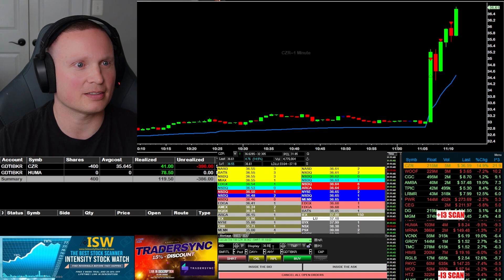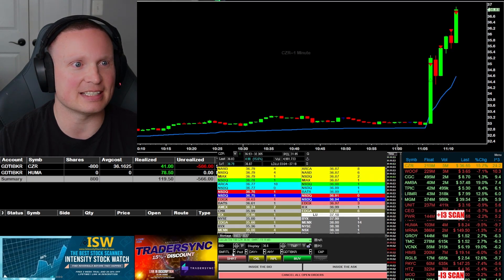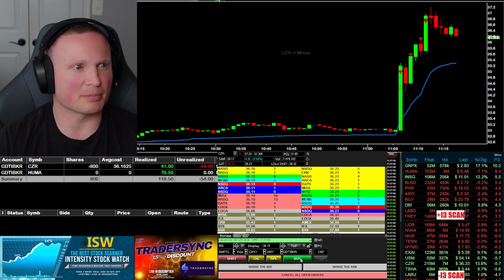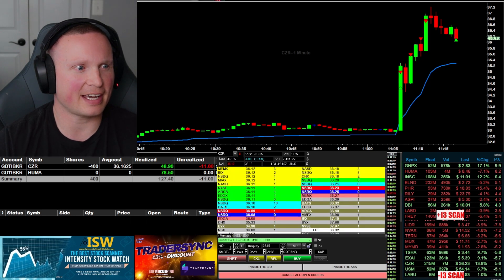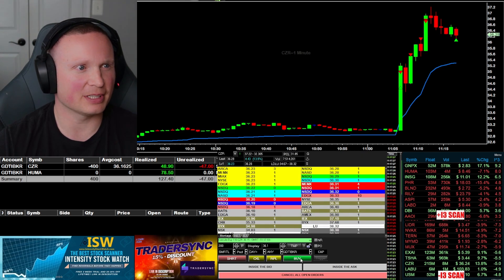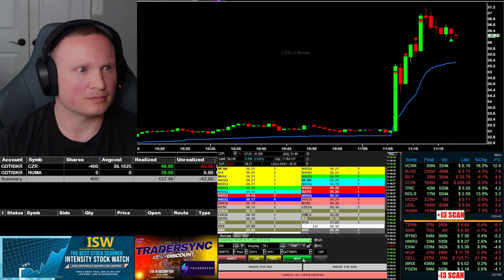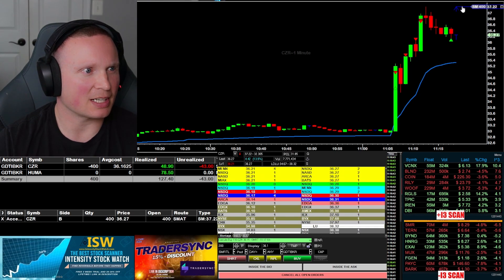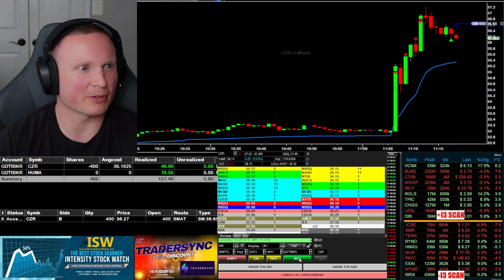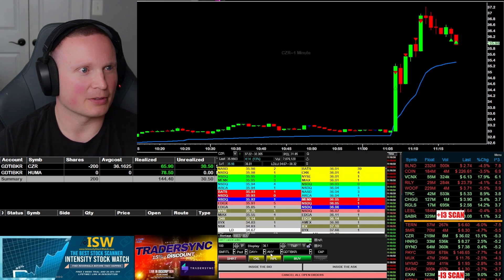Going to add in there, now 800 shares at 36.16. Can it break down under my average? Going to take half off there — came down a little bit further, just reducing my risk. Still would like to see it back down under 36. I'm going to put a stop in at 36.65 — not going to let it go against me further. Looking for a move back down under 36. Going to take off half there and reset.